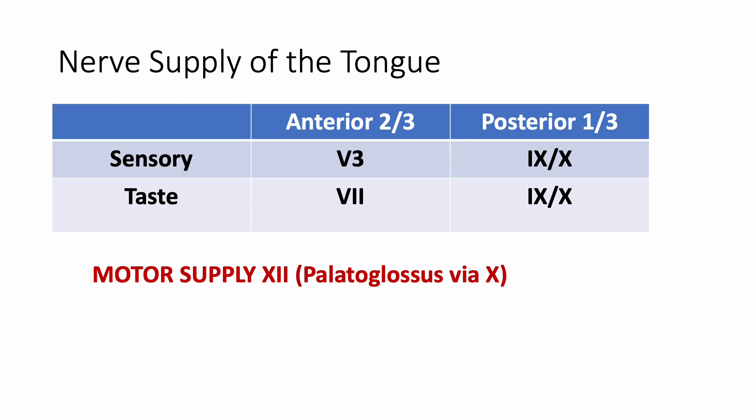For taste sensation, the anterior two-thirds is supplied by the seventh nerve, which is the facial nerve. For taste, the posterior one-third is again the glossopharyngeal and the tenth nerve, which is the vagus nerve. The motor supply of the tongue is by the twelfth nerve, which is the hypoglossal nerve, except for the palatoglossus muscle which is supplied by the vagus nerve.